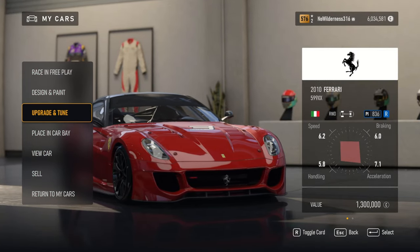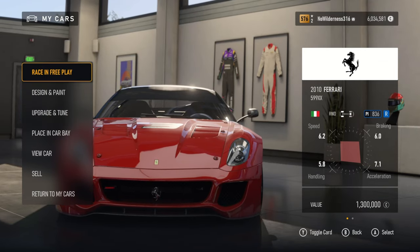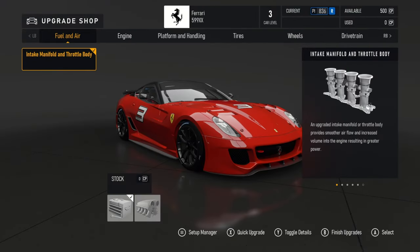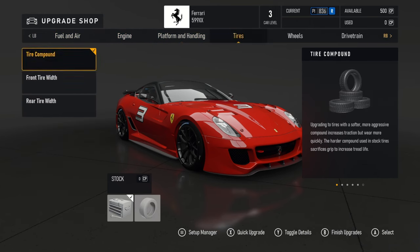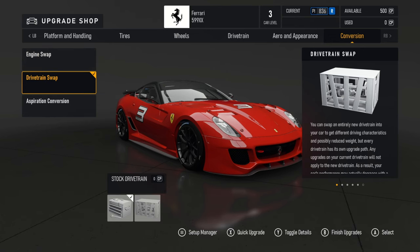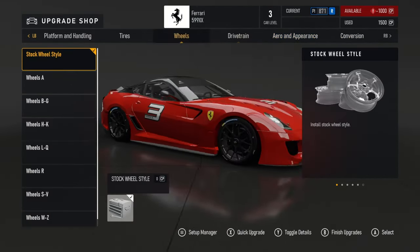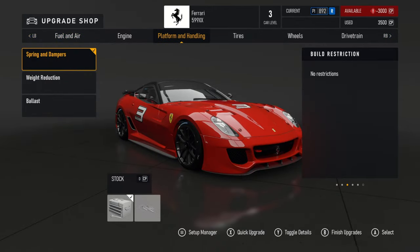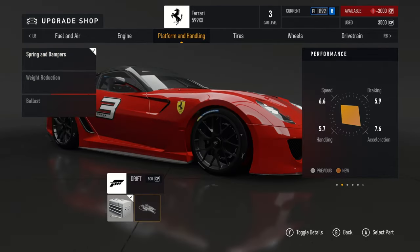This is the 2010 Ferrari 599 XX. There's also the 2012 version available, but you can just buy that in the shop. We've got the six-liter V12 engine here, you can go all-wheel drive, naturally aspirated. Stock engine all the way upgraded, it puts out 1093 horsepower and 720 foot-pounds of torque, which is pretty decent.